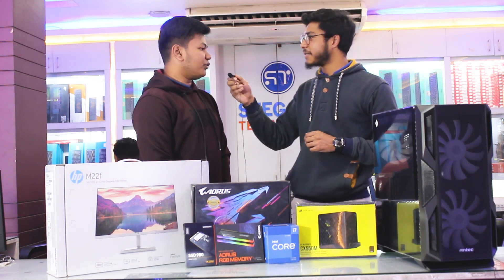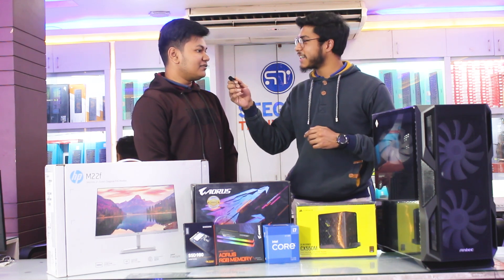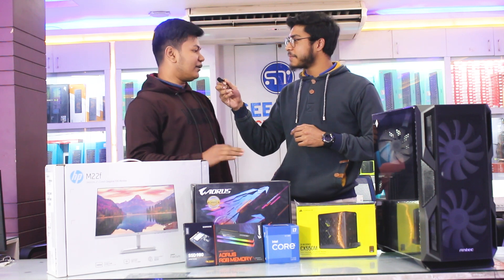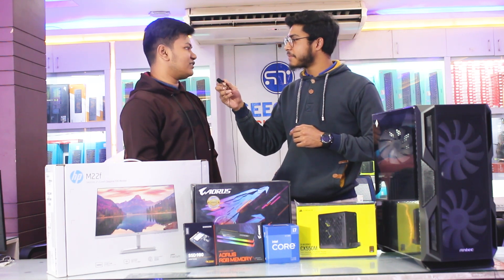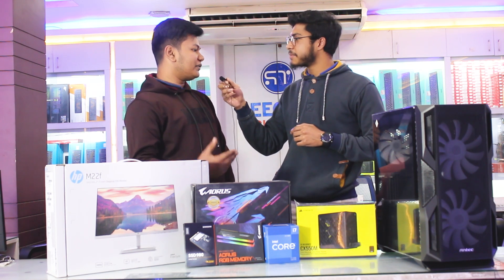How did you get here? I was in Sohetpur. We were in Sohetpur doing the Rangpur PC bill. We were doing the CSC.